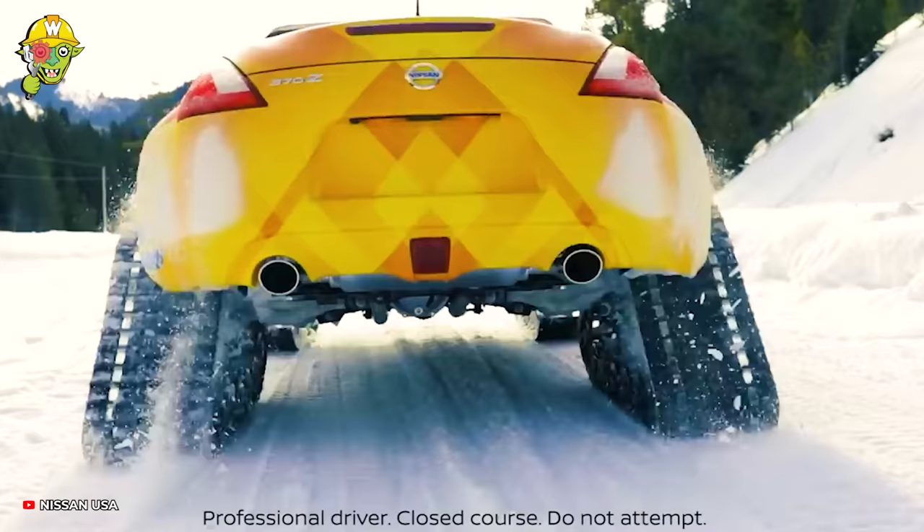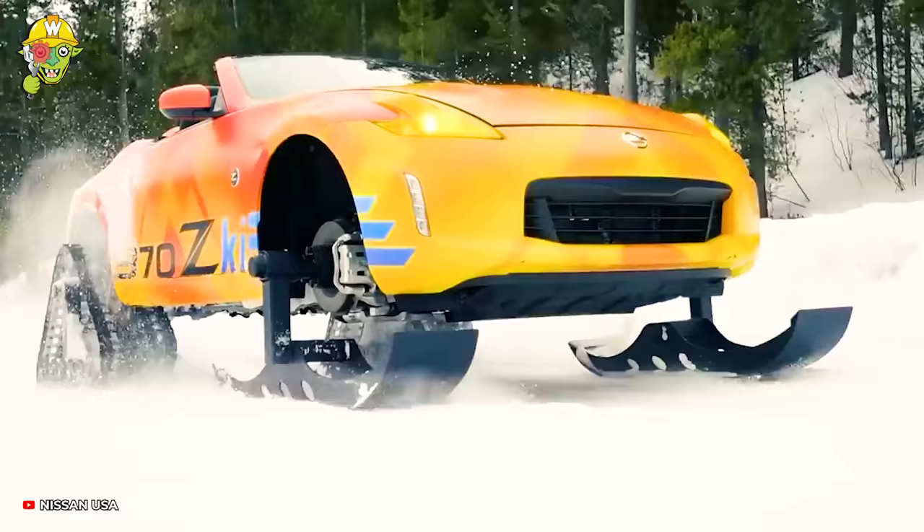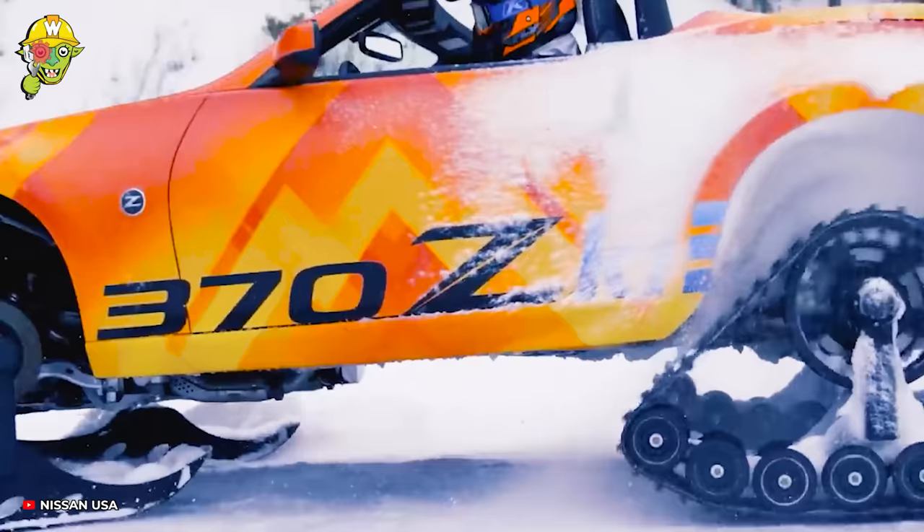The Nissan 370Z Roadster convertible transforms into a snow warrior. The chain-wheel system allows the car to conquer treacherous snow-covered mountain peaks, which the original car couldn't manage.